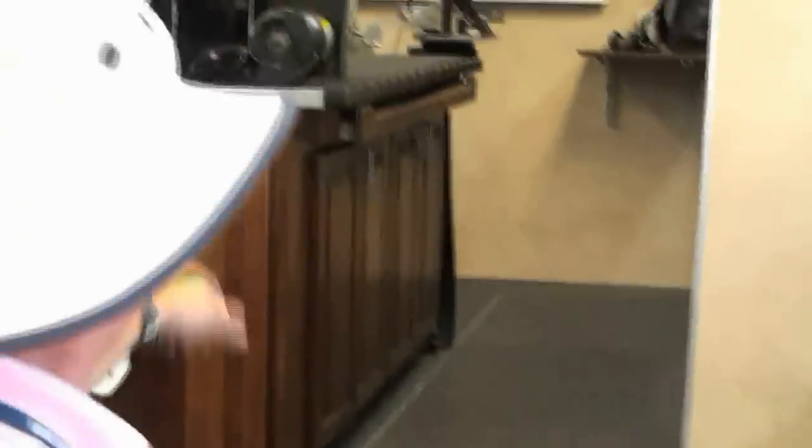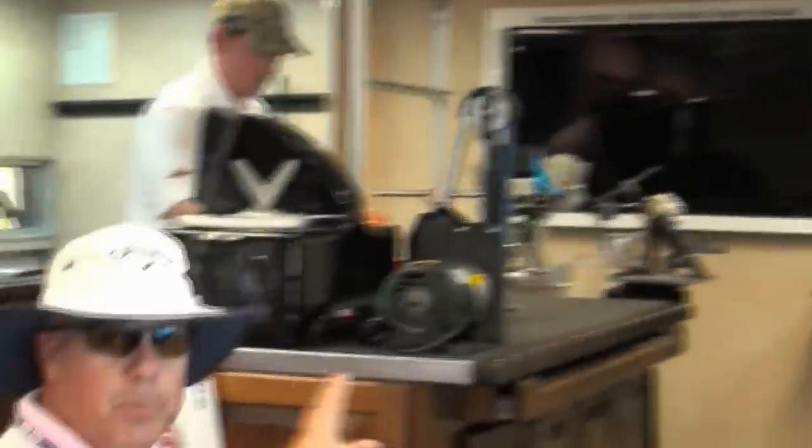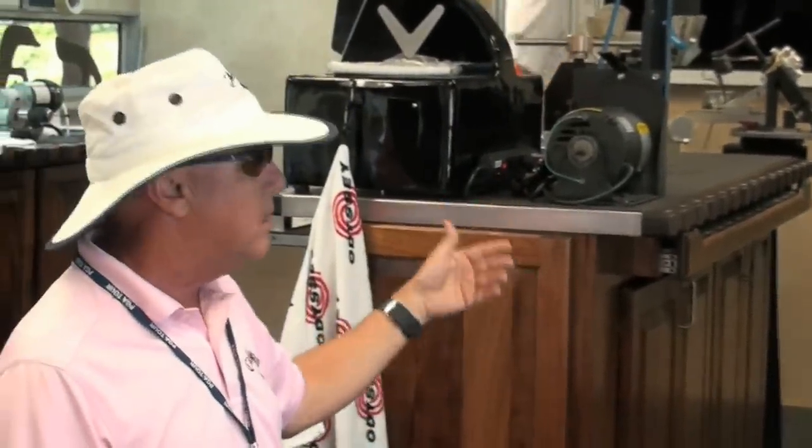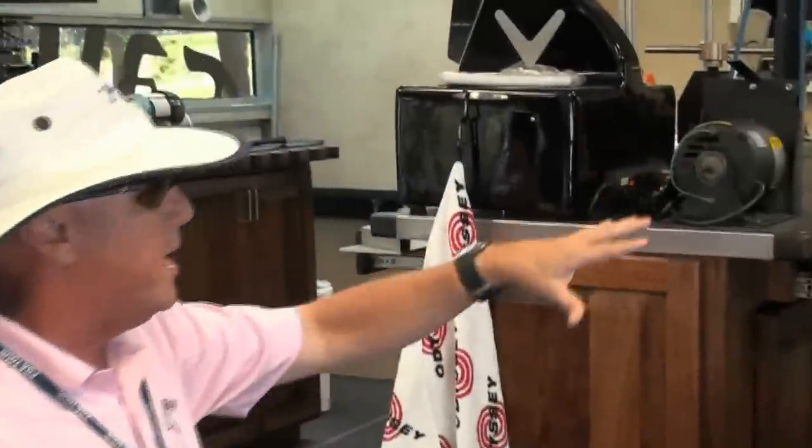Up here in the upstairs level is where Joey Sprayberry does all the iron and custom wedge work. He does all the grinding and wedges and irons and stamping up here. We've got all kinds of grinders and buffers. All the guys can do that up here.